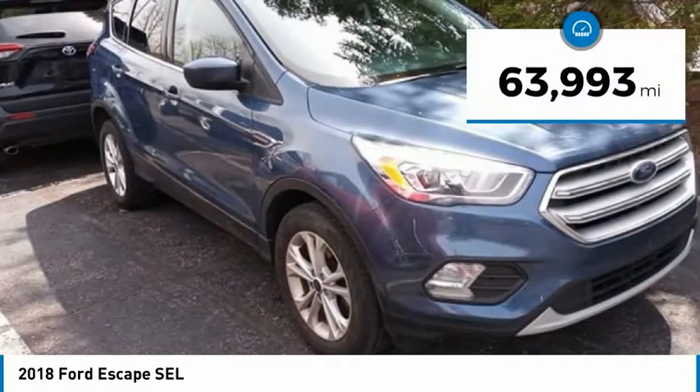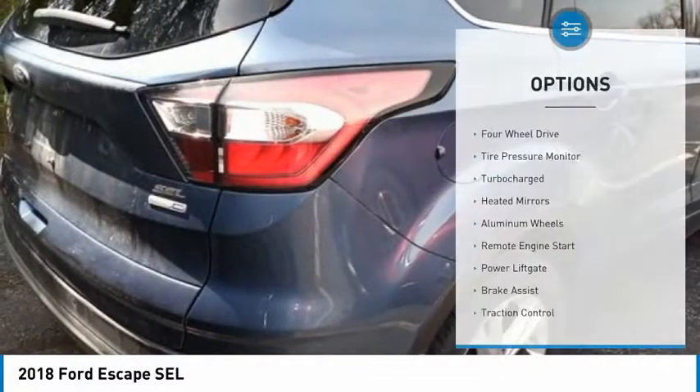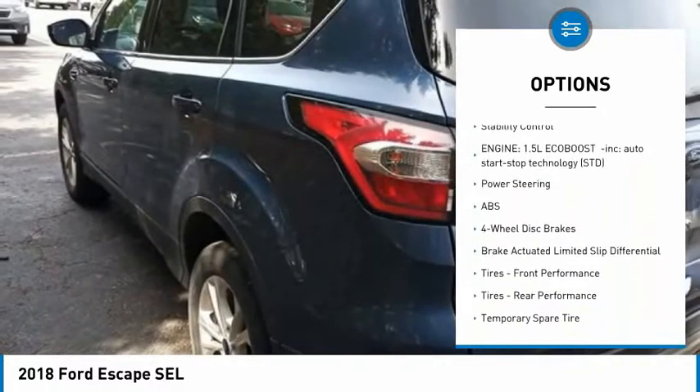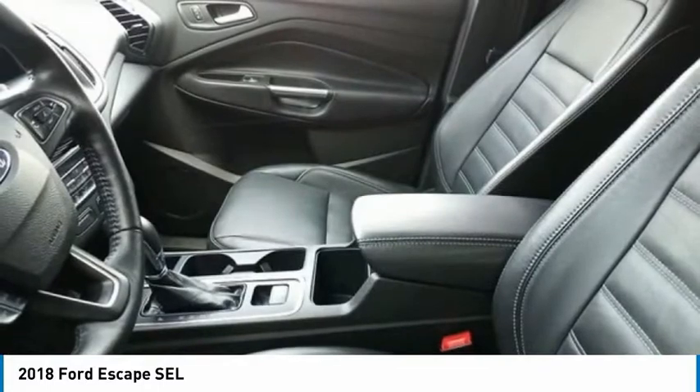This vehicle has less than 65,000 miles. Here are some of this vehicle's great options: four-wheel drive, tire pressure monitor, turbocharged, heated mirrors, aluminum wheels, remote engine start, power lift gate, brake assist, traction control, stability control.